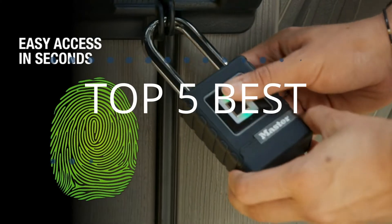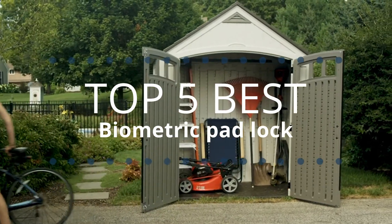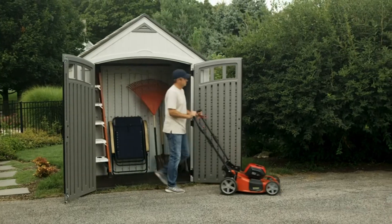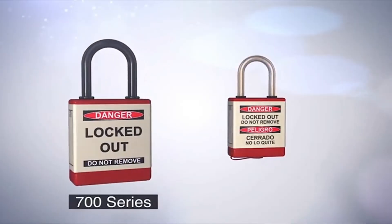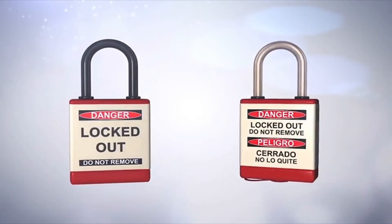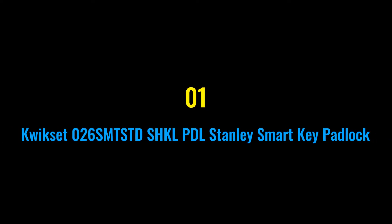Tech Empire presents the top five best biometric padlocks this year. These are handpicked based on prices, customer reviews, and our personal opinion. If you want updated pricing on the products mentioned, be sure to check the links in the description below. Let's get started. Number one: Kwikset 026 SMSTKL PDL Stanley Smart Key Padlock.